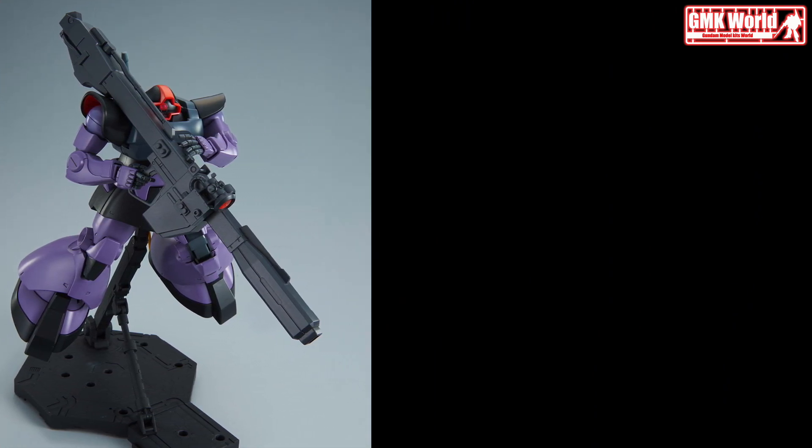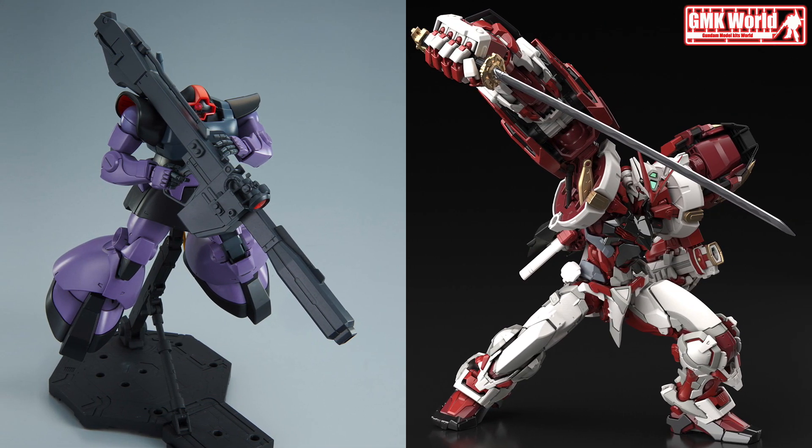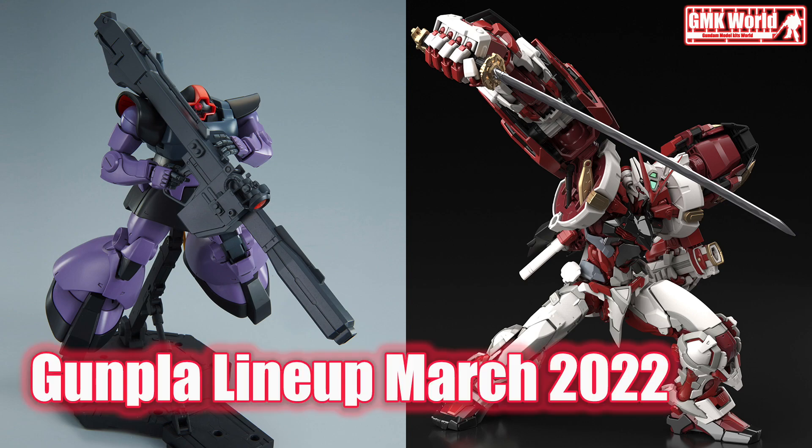Hi my friends and everybody. Welcome to GMK World Channel. Today we will show you new Gundam plastic models released in March 2022. Gunpla lineup March 2022.